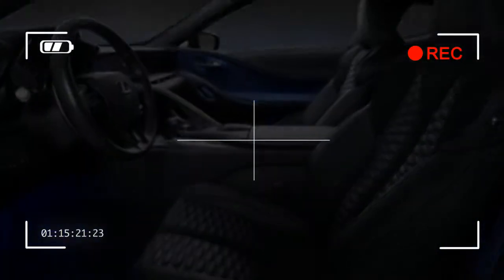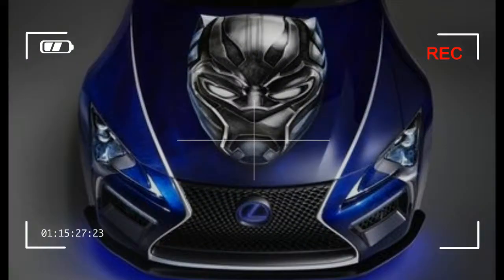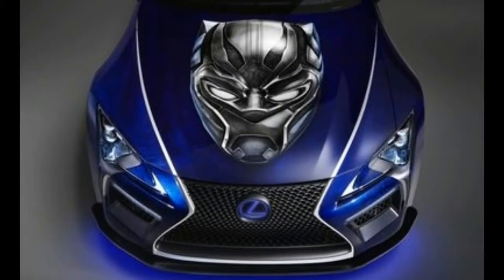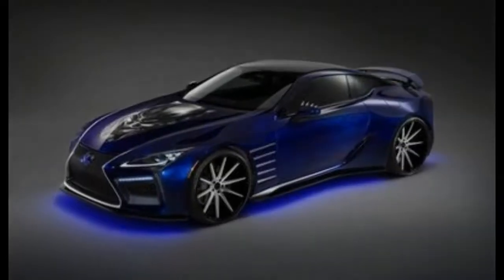It also comes with a Barneys collection of barware specially made to match the LC. Lexus is offering only 100 examples of the LC Inspiration Series, which has no price yet but will be available in spring of next year.